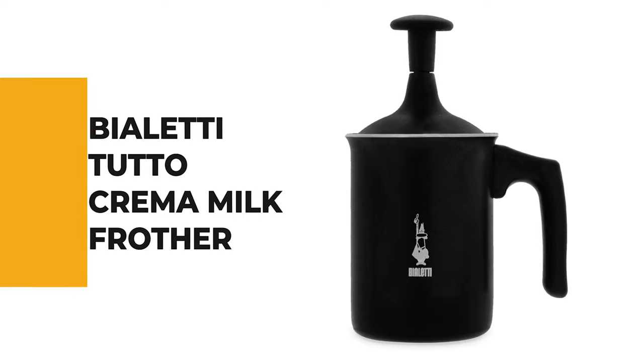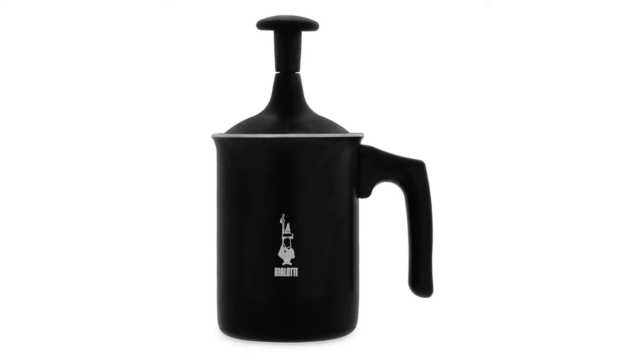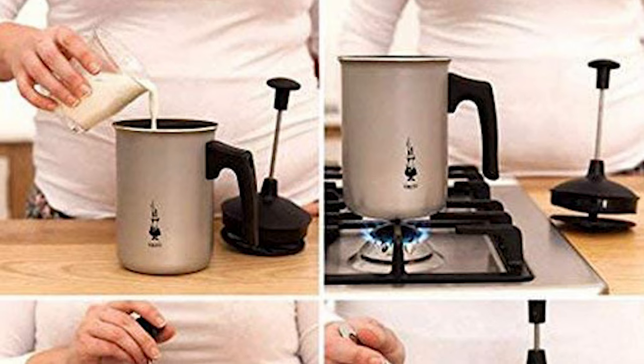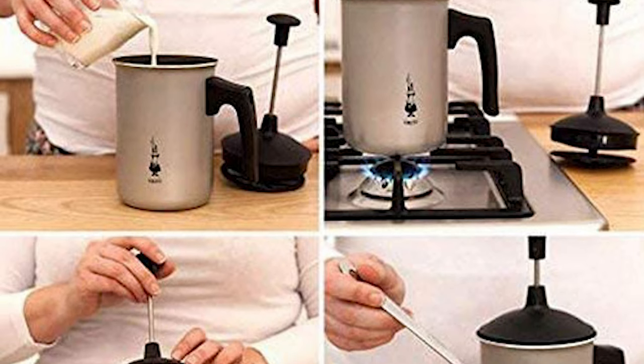If you're a beginner, the next item on today's video might be the best option for you. Number 6: Bioletti Tutto Crema Milk Frother. From the makers of the prestigious Bioletti Mocha Pot, the Bioletti Tutto Crema Milk Frother is your chance to produce rich, creamy frothed milk for cappuccinos and flat whites easily at home.